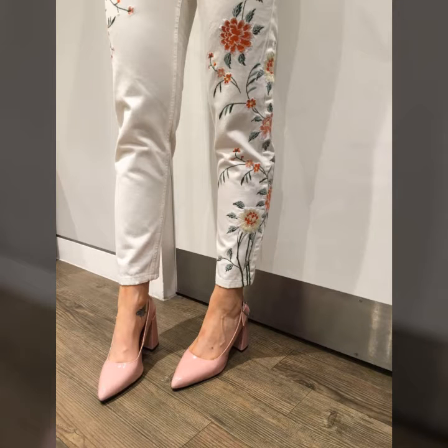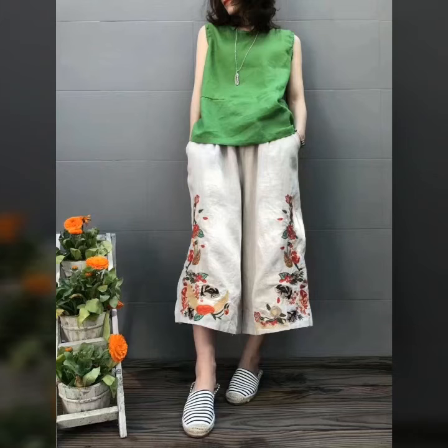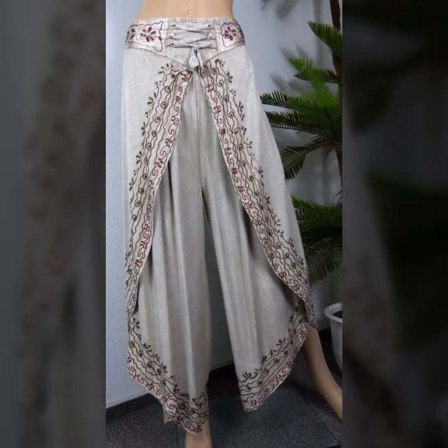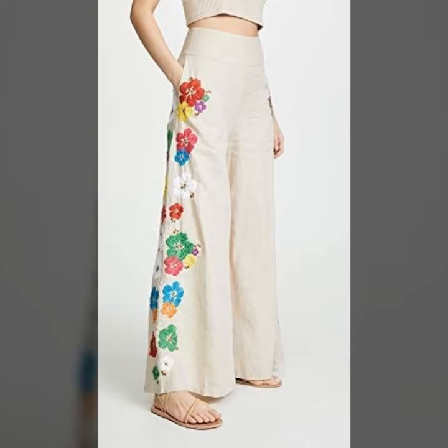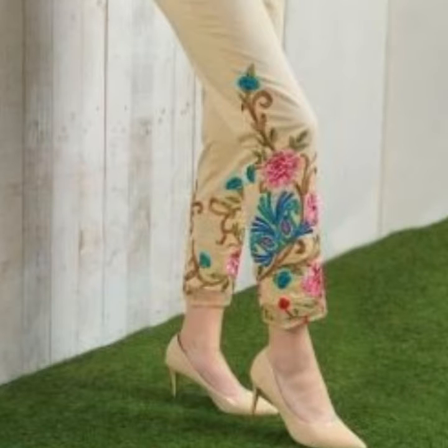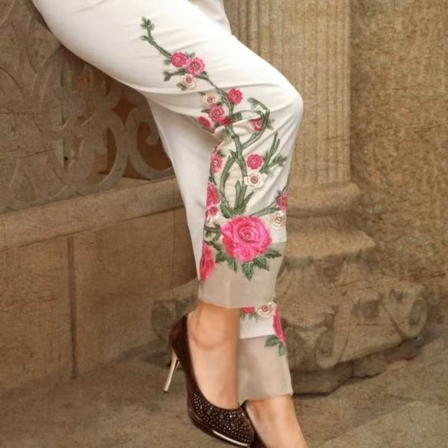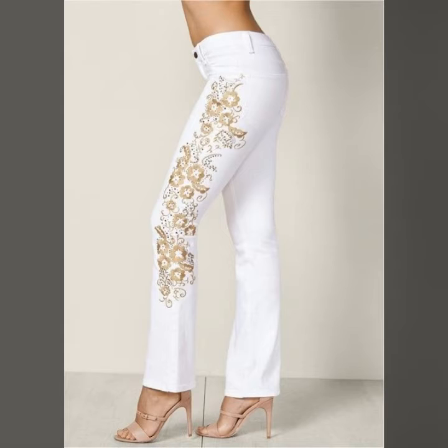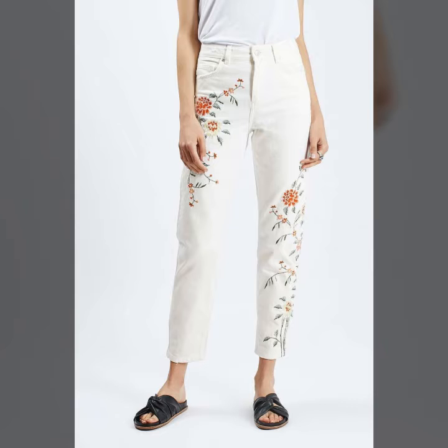Hello guys, welcome back to my channel. I hope you all are good and fine. Today I will show you a very stylish collection. In this video, my entire collection is on embroidered pants and different plazo designs. You will see stunning designs of embroidered pants — these are very classy and elegant. This is a very useful collection for ladies and girls who love to wear embroidered pants.